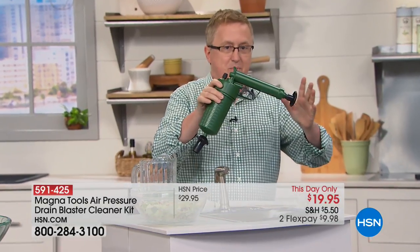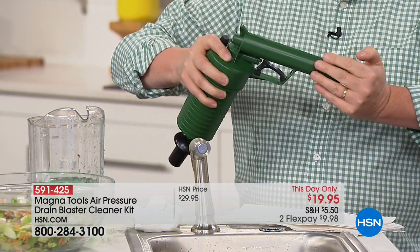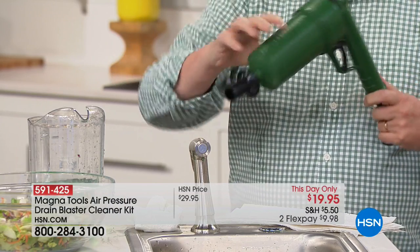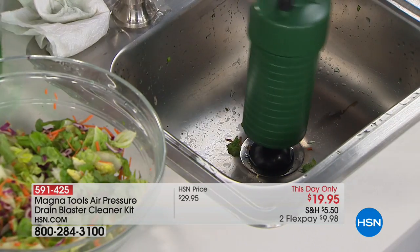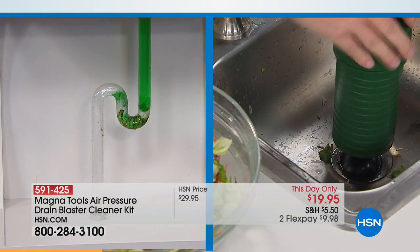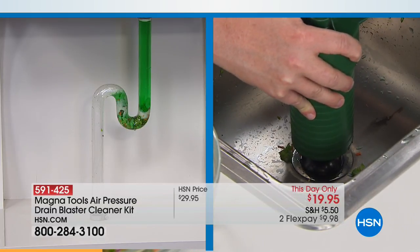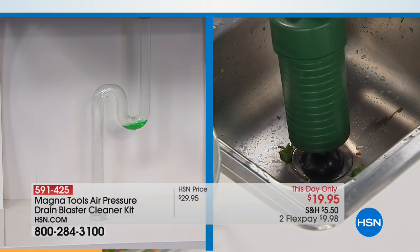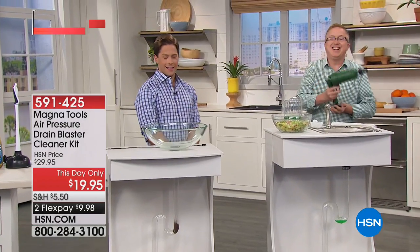All you do is you pump it — it just takes about four or five pumps. When you feel a little resistance, that means it's ready to go. We give you all the tips that fit the different drains. You want to find the tip that fits — and this one fits perfectly. Now watch, I'm going to press down nice and firmly this time. Three, two, one — pull it! Look at that, gone! That's it, that's how fast it is. One or two practice tries, and then you've got it.